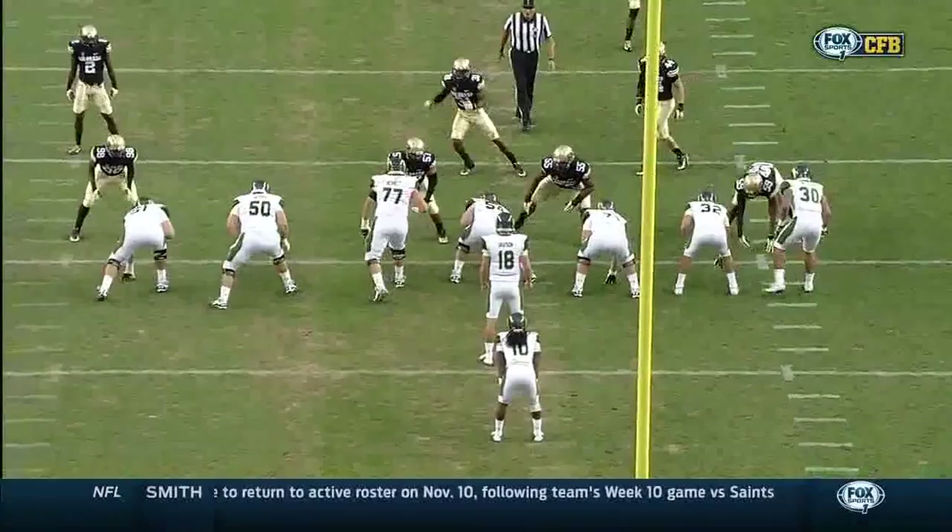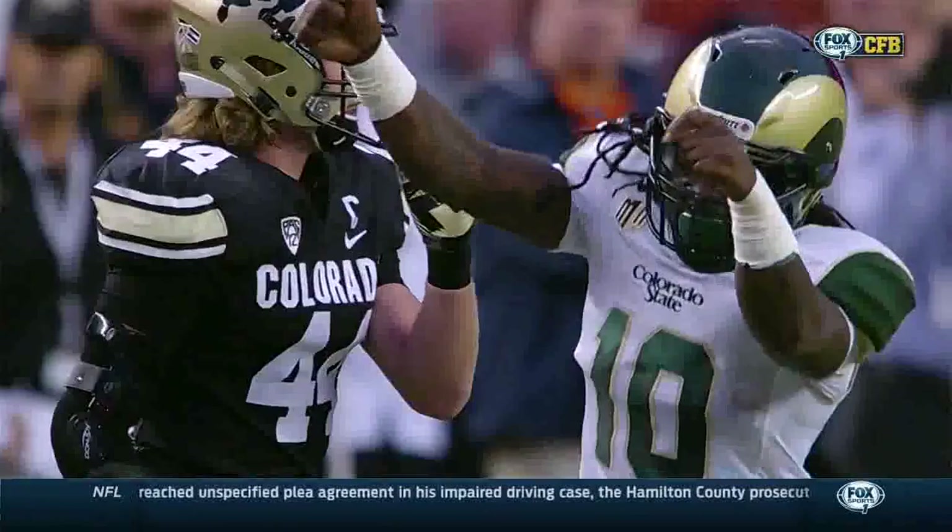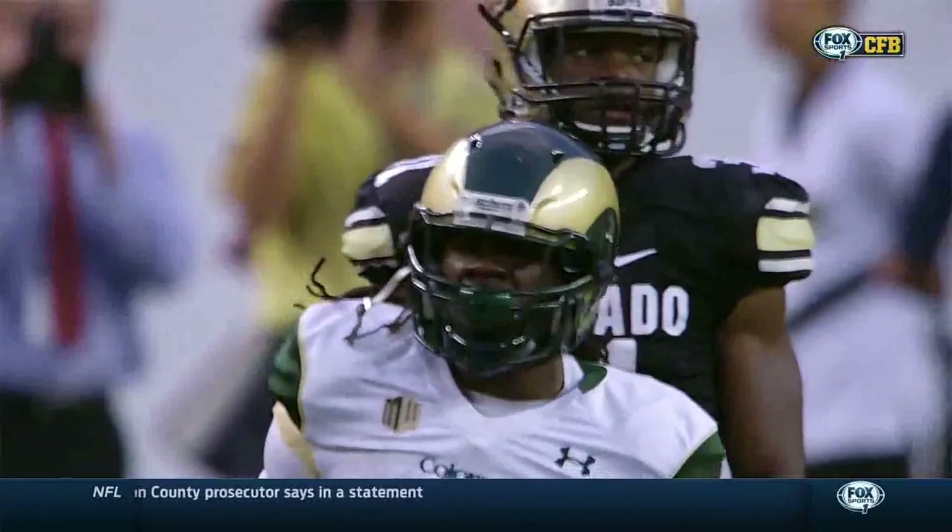DeHart, the transfer from Alabama, just demonstrated not only his speed but his vision, his cut, and making a guy miss in space. These are the things you want to see from a running back — speed, power, and emotion. You see how fired up he is. That's the kind of emotion you want to see from a running back.